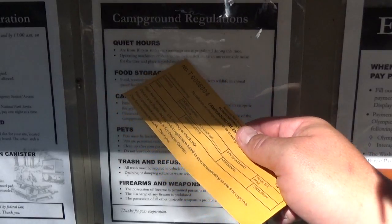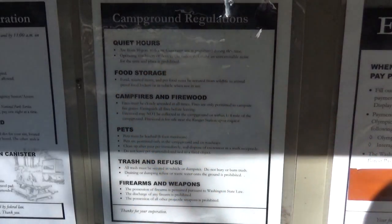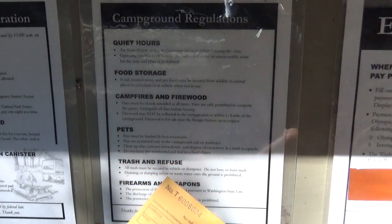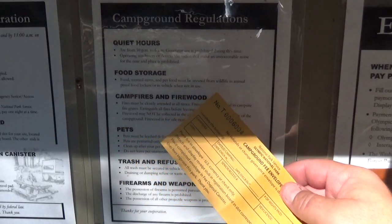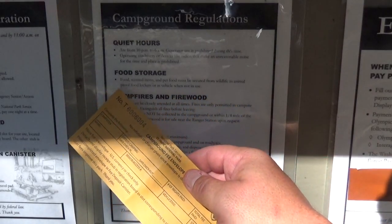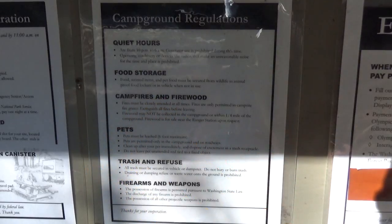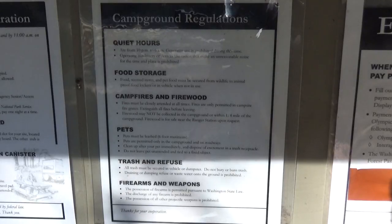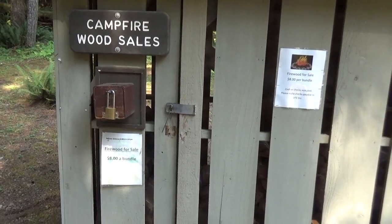You can't use generators or loud radios during quiet hours. For food storage, any food or scented items like lotions and sprays, and any pet food, must be secured from wildlife in an animal-proof locker or in your vehicle when not in use. For campfires, you have to be near your fire — that's just smart. Fire is only permitted in the grill grate areas and you must extinguish it before you leave. Firewood may not be collected in the campground area or within a quarter mile of the campground, but they do have firewood for sale.